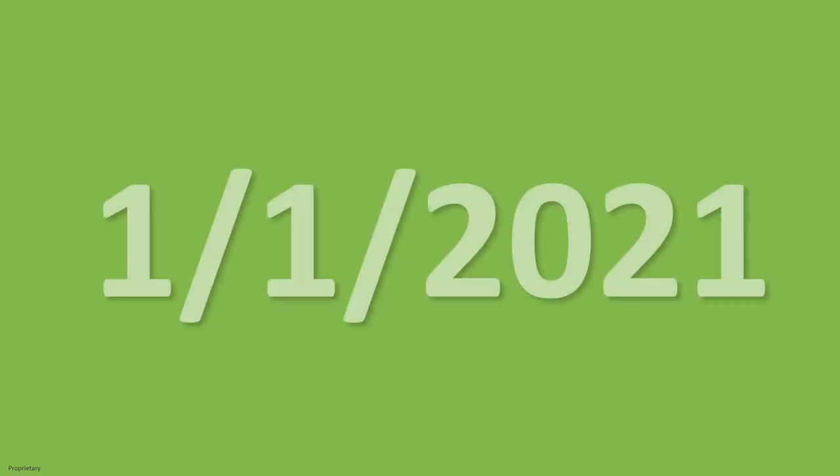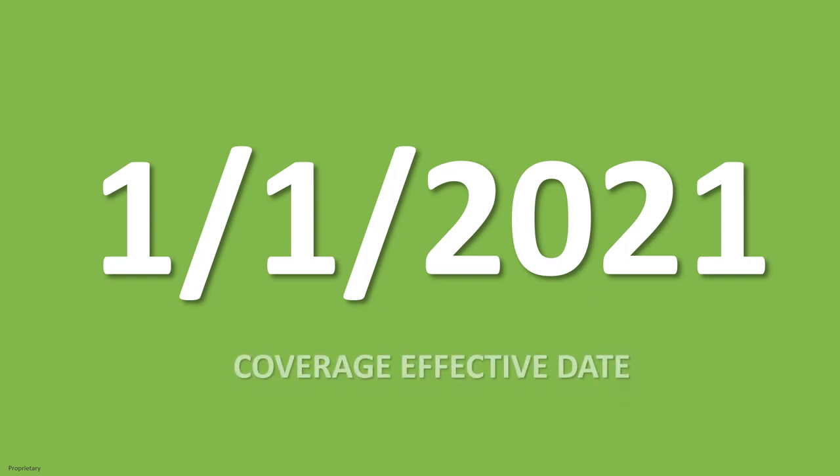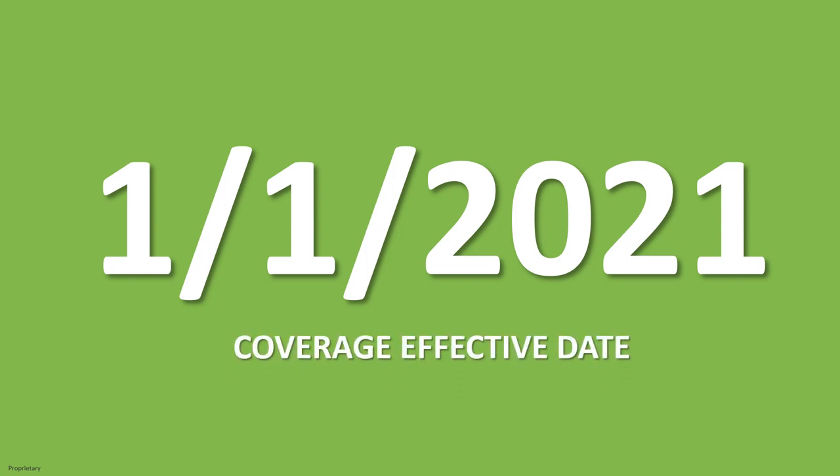As previously mentioned, this new pharmacy coverage will become effective January 1st, 2021. This is an important date to mark on your calendar, as this is when the upcoming plan changes we are about to discuss will take place.